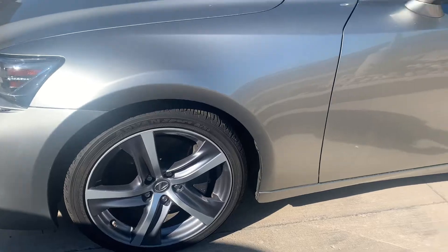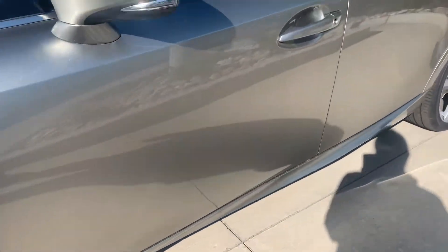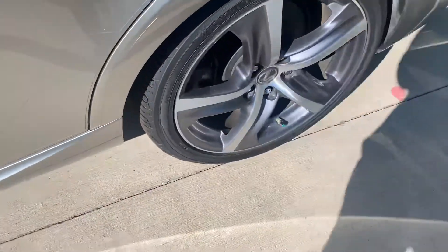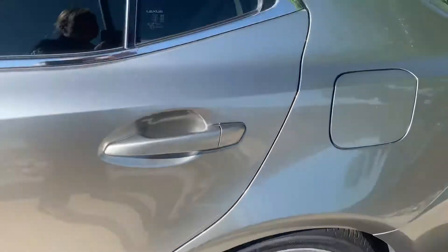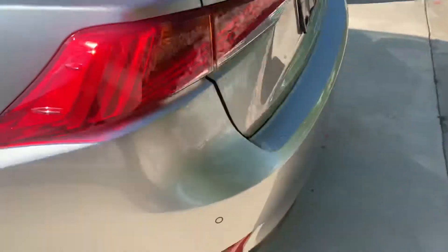Let's take a look at the wheels. I don't see any curb dings yet — there's a tiny little scratch right there, very small. So far we're good, two for two. Wheels look great.